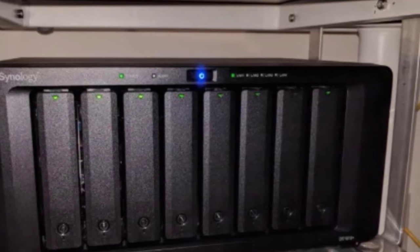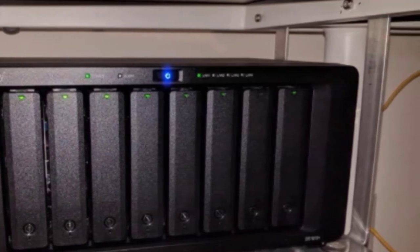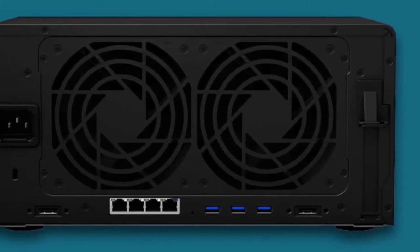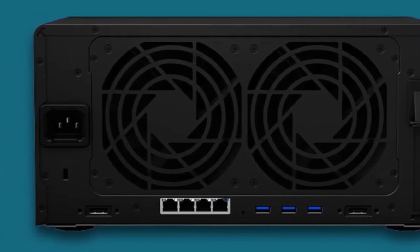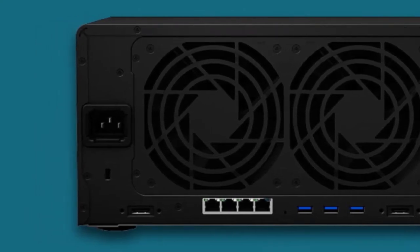The standout feature is definitely the tons of storage with the DS1819 Plus. Each of the drive bays is equipped with a massive 12TB hard drive, expandable with up to 10 hard drives for a maximum of 216TB total space. It's hard to imagine filling this drive, but you can try.